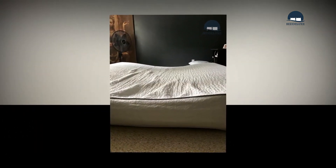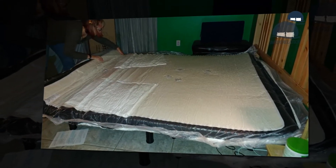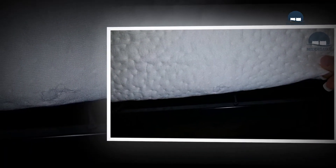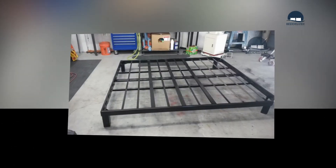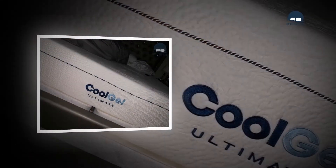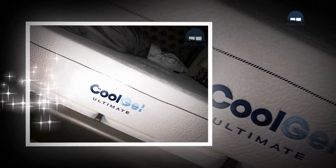You can consider this mattress if you are 200 pounds or more and appreciate sleeping on a firm mattress. The one real issue, however, is there is a chance of feeling too heavy and getting trapped in a deep impression. You're free to go for it if you prefer a firm mattress; otherwise, our suggestion is to choose a soft to medium firmness mattress.